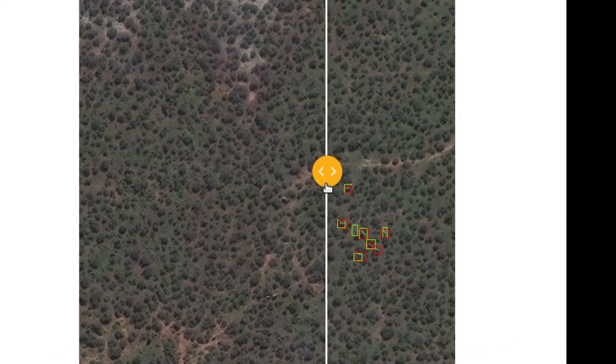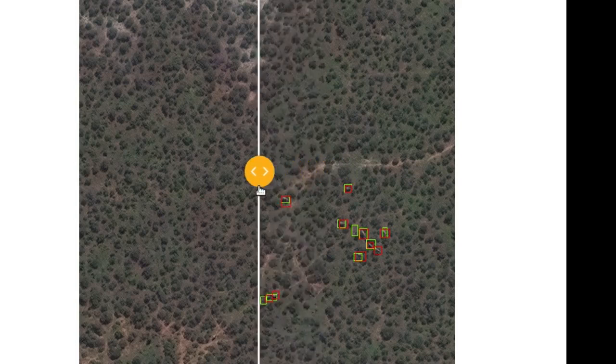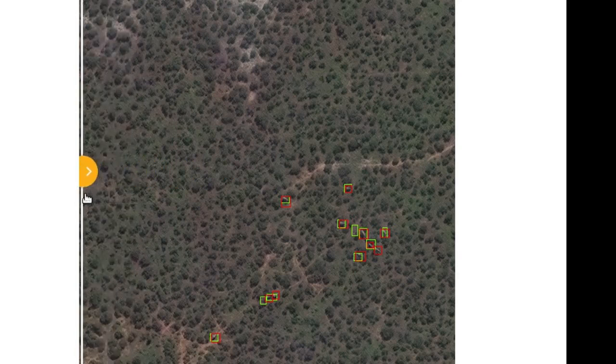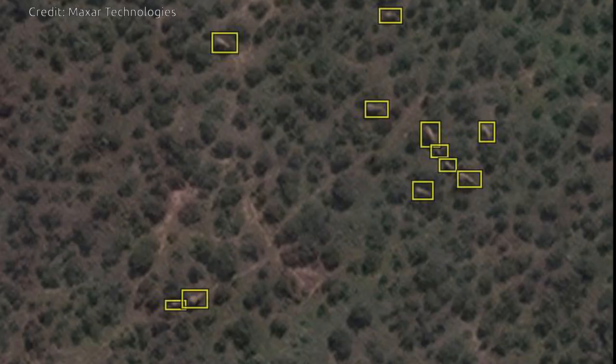The new surveying technique allows vast areas of land to be scanned in a matter of minutes, offering a much-needed alternative to human observers counting individual animals from low-flying airplanes. As it sweeps across the land, a satellite can collect over 5,000 square kilometers of imagery every few minutes, eliminating the risk of double counting.